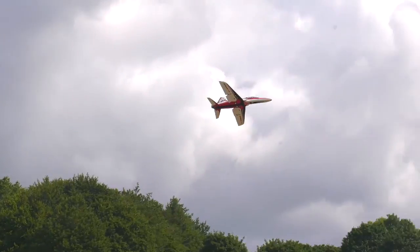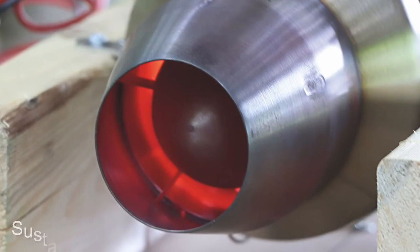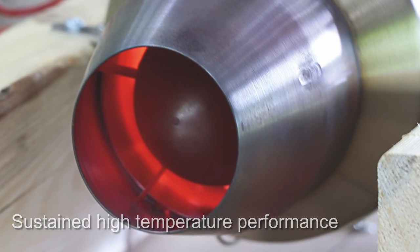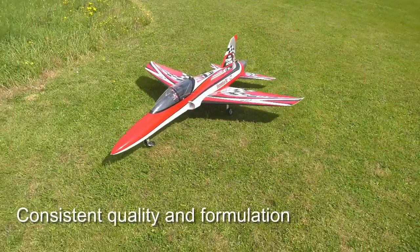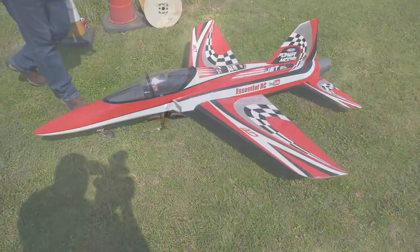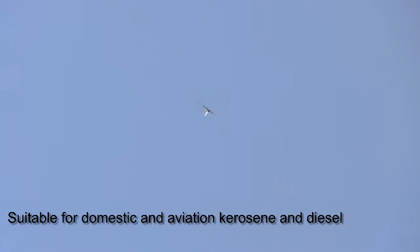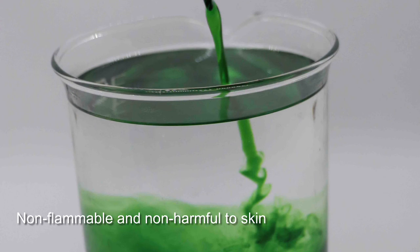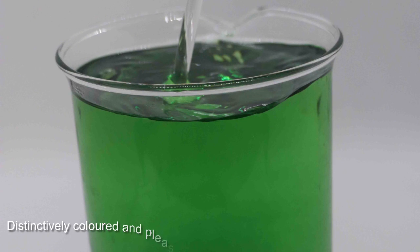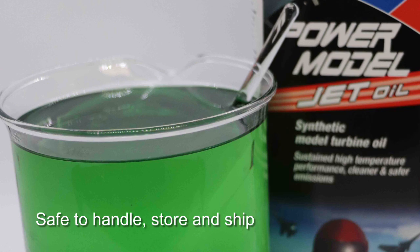So why should you choose Deluxe Materials Power Model Jet Oil? It is the first oil for model jets that offers sustained high temperature performance with cleaner and safer emissions of consistent quality and formulation. It is suitable for domestic and aviation kerosene and diesel. Always use according to turbine manufacturers' mixing ratio recommendations. It is cleaner and safer, non-flammable, non-harmful to skin, distinctively coloured, pleasantly odourised, and safe to handle, store, ship or post worldwide.